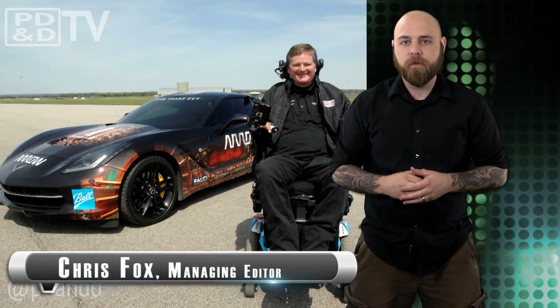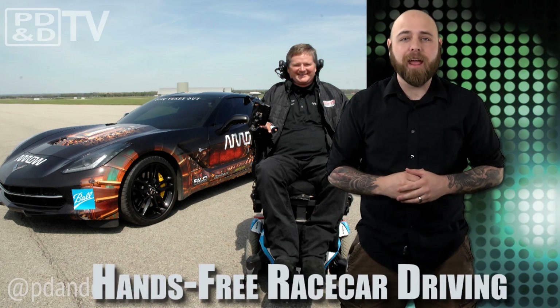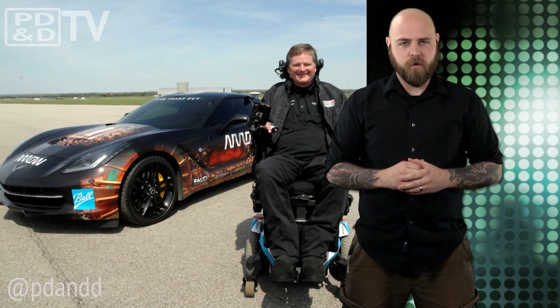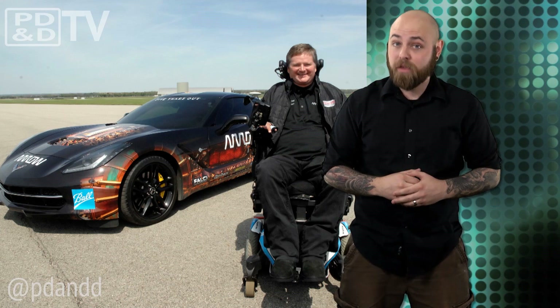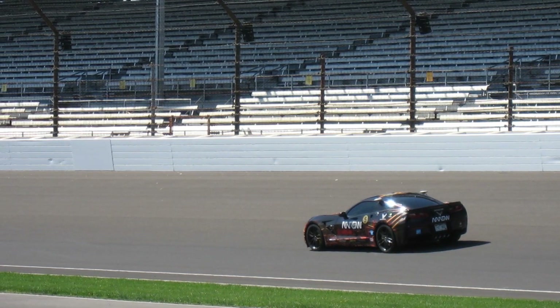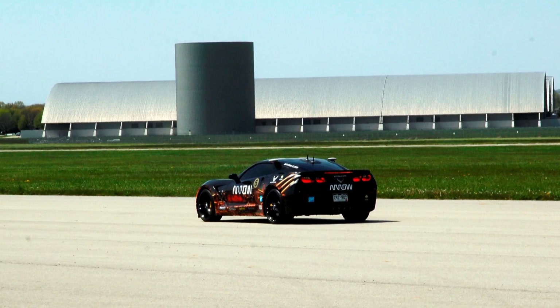Former Indy League racer Sam Schmidt got back behind the wheel to race a Corvette down an Air Force test track. The Indy Star took the 2014 Corvette C7 Stingray to the limit with speeds of nearly 85 miles per hour. Except Schmidt is a quadriplegic, the result of a spinal cord injury suffered during a race testing accident in 2000. The Vette was in fact a semi-autonomous motor car designed by the Air Force Research Lab and Ball Aerospace and Technologies.